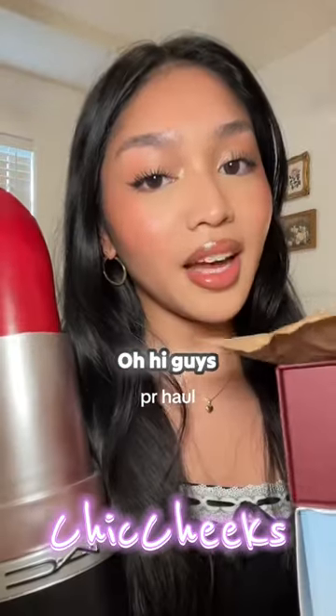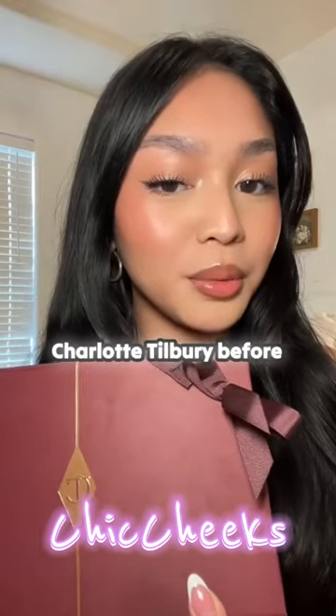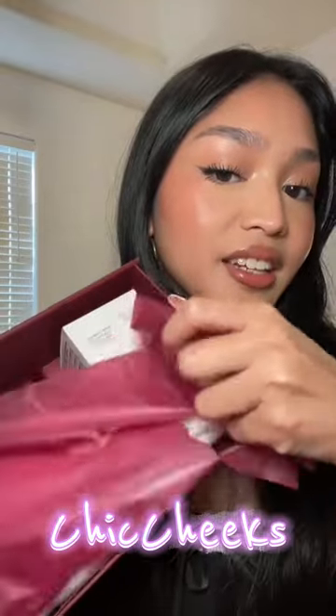Let's see what's inside! Hi guys, let's do a mini PR haul. I've never had PR from Charlotte Tilbury before, but I've always, always wanted to — so I'm so excited to open this. Let's see what's inside!